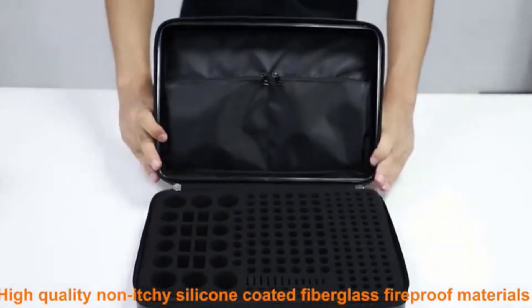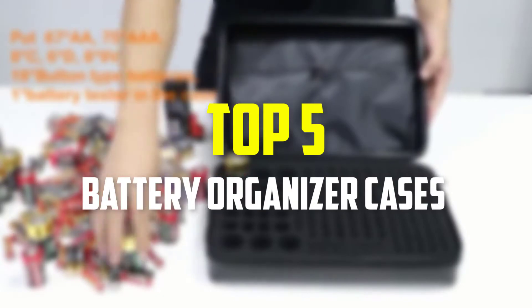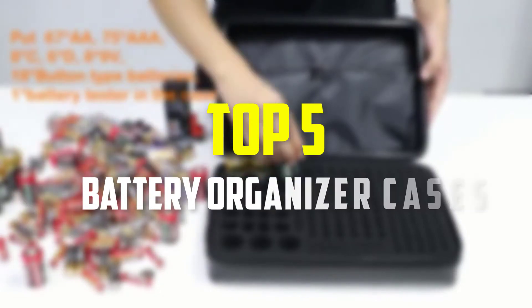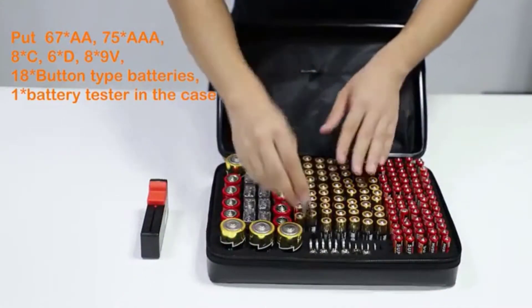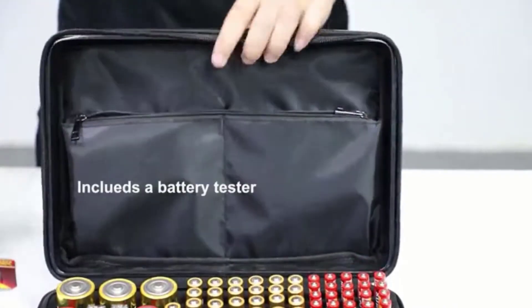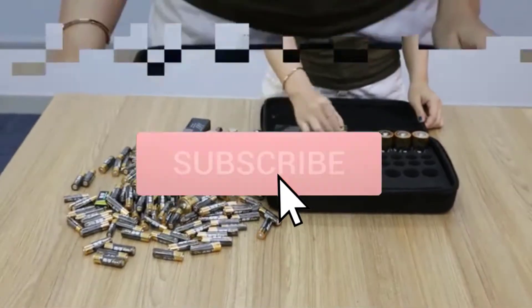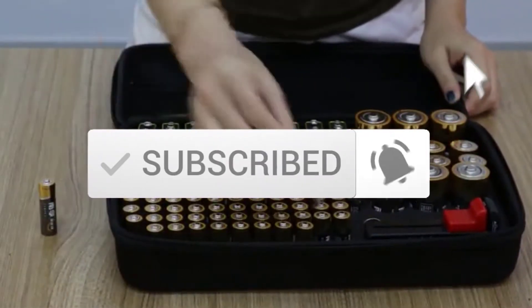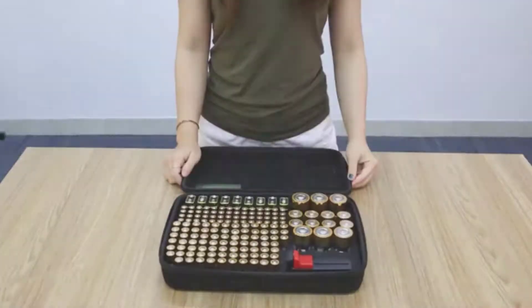Hey guys, in this video we're gonna be checking out the top 5 best battery organizer cases that are available on the market for their true quality. I made this list based on my personal opinion and hours of research, and have listed them based on popularity, quality, price, durability, user opinions and more. If you want to see more information and the updated price, you can check out the description below, and also make sure to subscribe for more reviews.